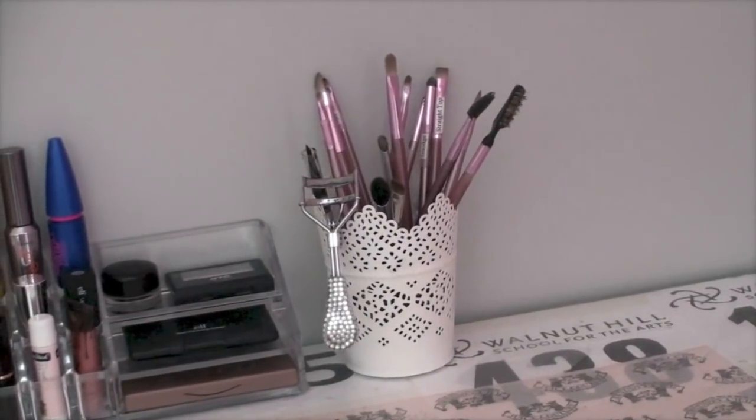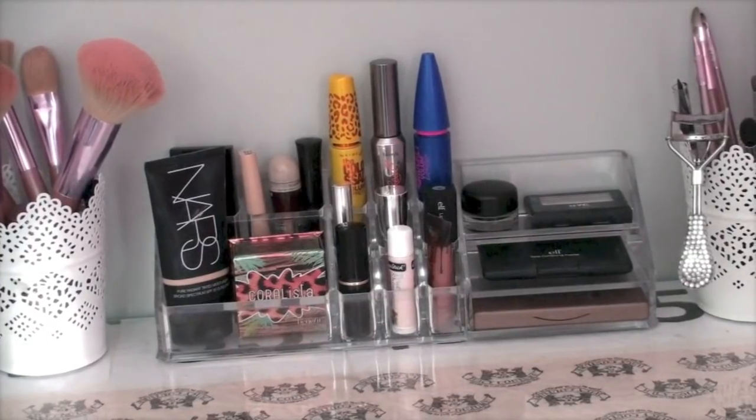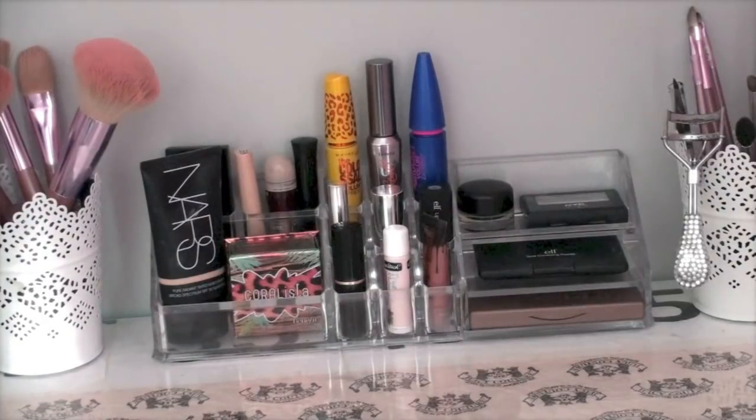On the other side I have all my eye brushes, and in the middle I have my everyday makeup — my Nurse Pure Radiant moisturizer, Coralista, my favorite mascaras, my Elf tone-correcting powder, my Naked Basics palette, and my chapstick.